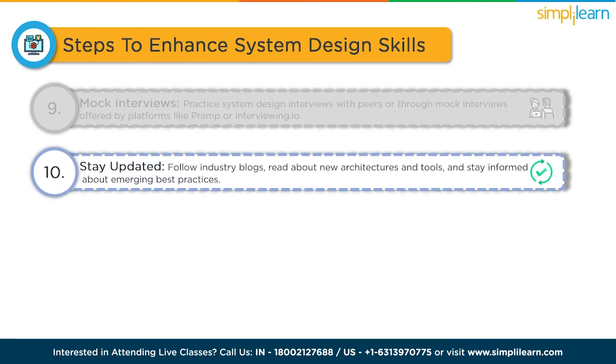The last step is staying updated. Keep up with the latest trends and technologies in system design. Follow industry blogs, read about new architectures and tools, and stay informed about emerging best practices — this will demonstrate your enthusiasm and adaptability during interviews. Remember, mastering system design is a continuous process that requires consistent effort and practice. By combining theoretical knowledge, practical experience and regular preparation, you can improve your system design skills and perform well in interviews.